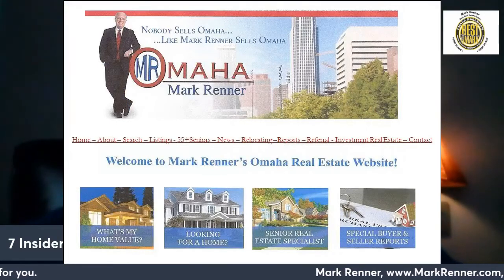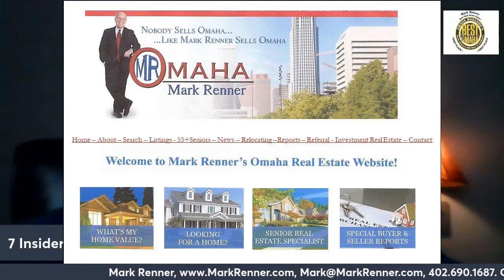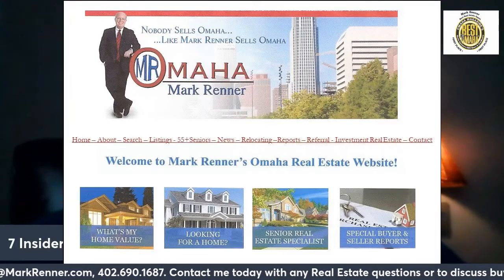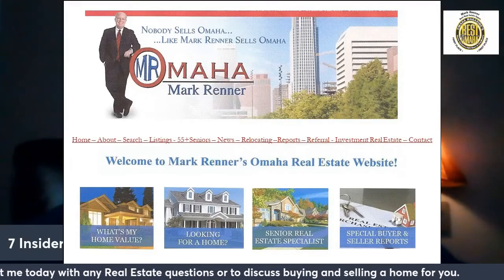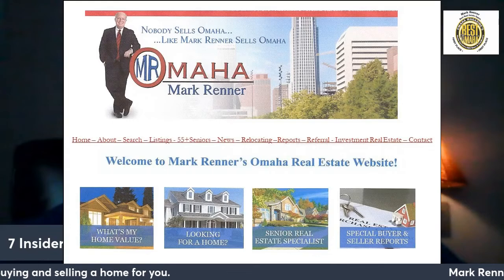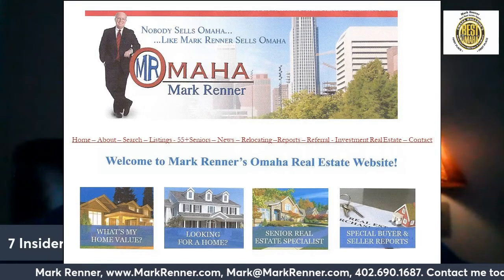To get this special report, go to my website at markrenner.com and click on the icon button for Buyer and Seller Reports on the right-hand side. I will email it or mail it to you. So let's talk about why you should list your house with me, as I can help you stage it and get the highest dollar for you.